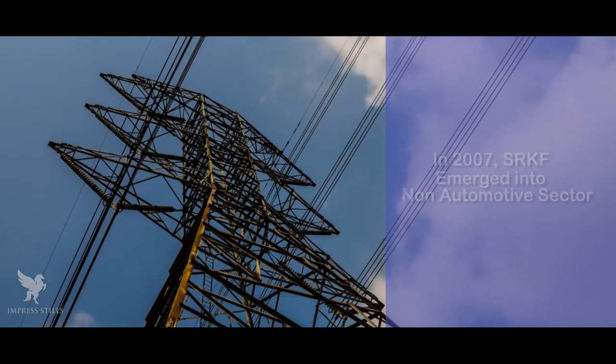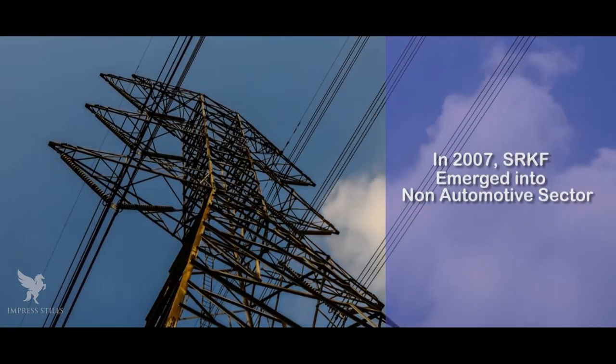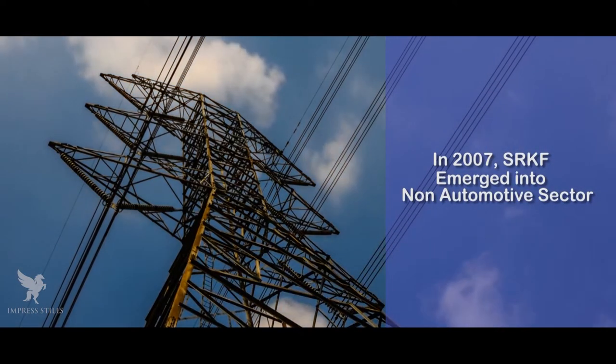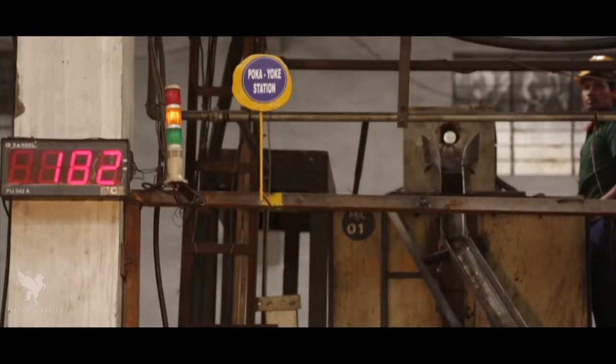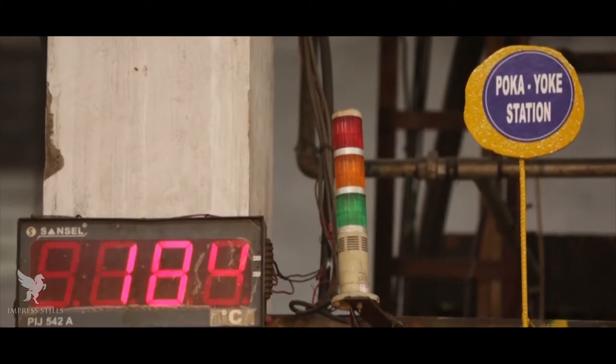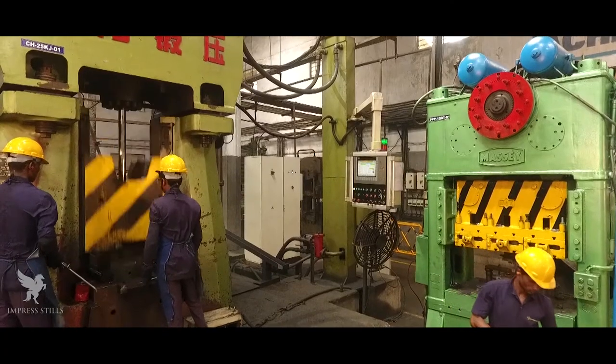In 2007, SRKF decided to diversify its activities by entering into the non-automotive sector and started forging aluminum parts used in high-voltage electrical applications.